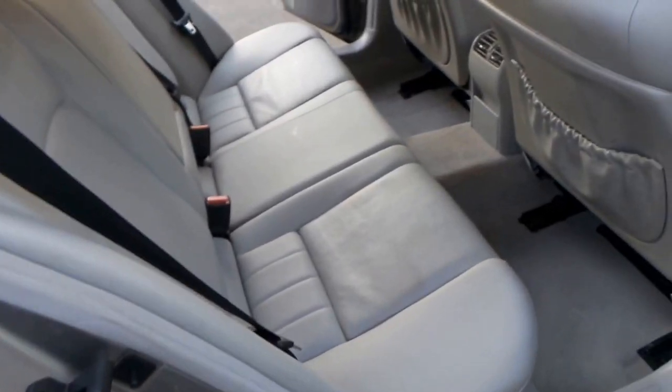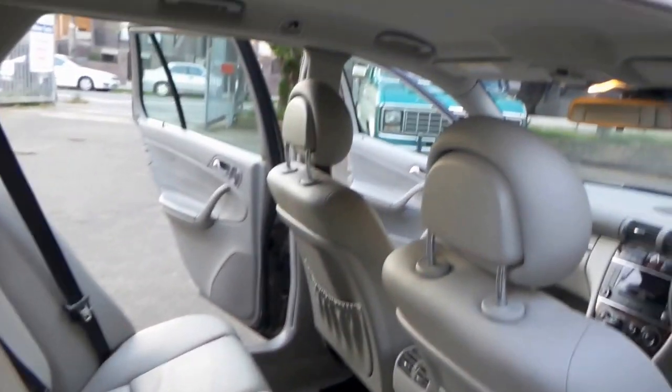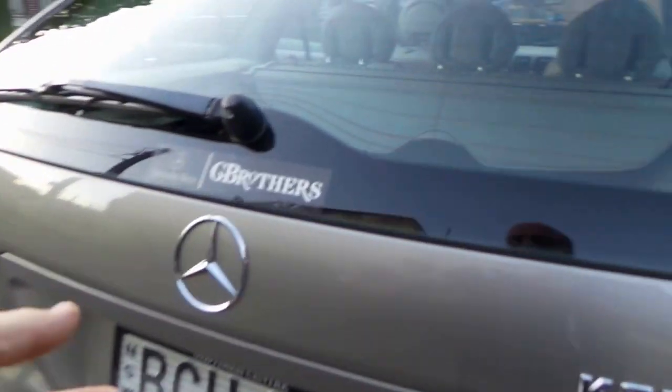It's an unleaded fuel car. It has a log book from new from G Brothers Mercedes. No sunroof to leak or to rust, and just overall a really tight, lovely example.